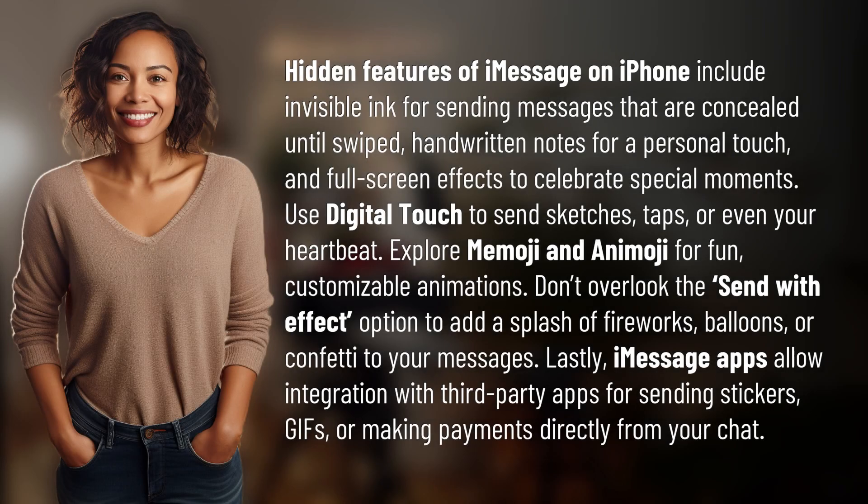Hidden features of iMessage on iPhone include invisible ink for sending messages that are concealed until swiped, handwritten notes for a personal touch, and full screen effects to celebrate special moments.